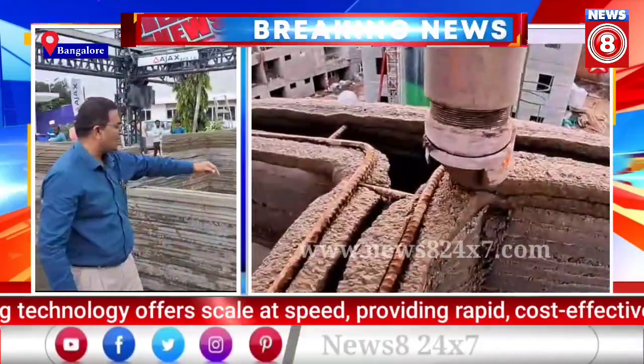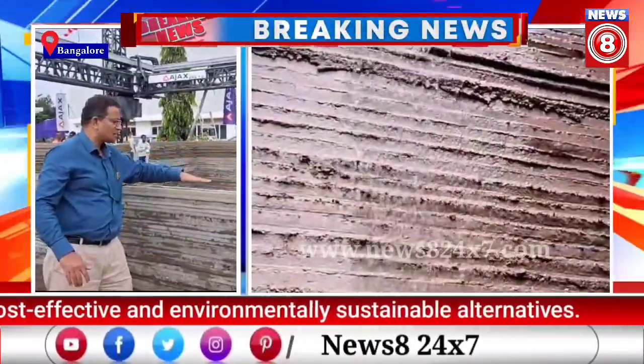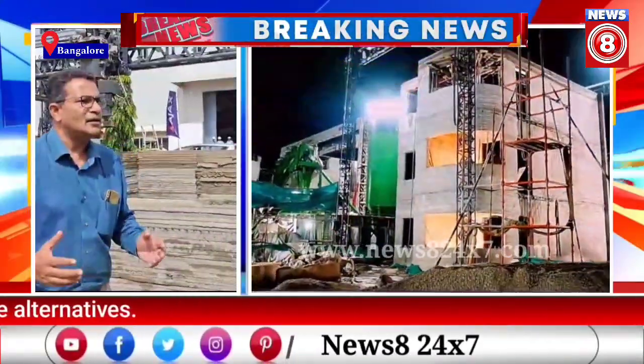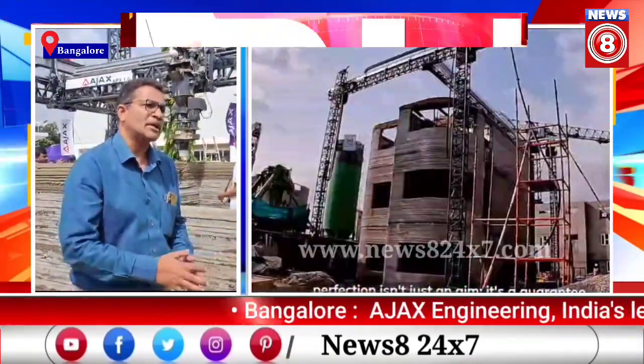Wherever required, as per the design, we have the reinforcement. The reinforcements are easy to place — just keep the reinforcement at each level where it needs to be placed. Once the standard is established, we can say that the lifespan is on par with the conventional way of construction.